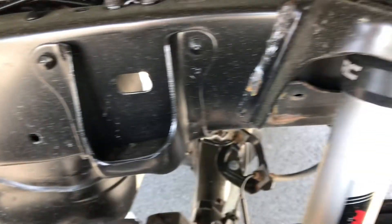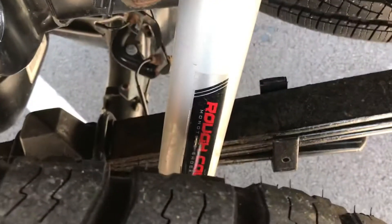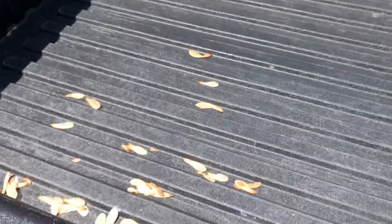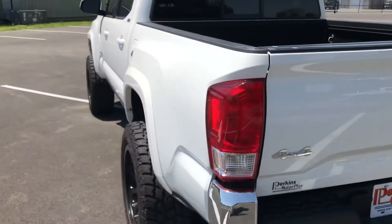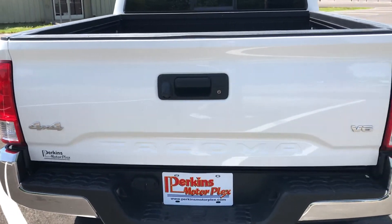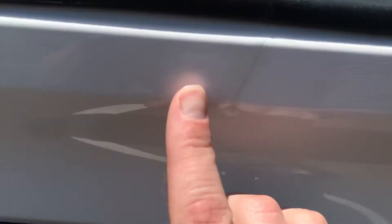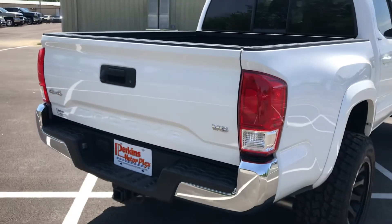No major dings, dents, or scuffs. I've walked around two or three times — I'm sure I can find something minor if I look hard enough. You can see that Rough Country suspension. It does have the bed liner, and there are some nice pockets for storage. Paint's in great condition. There's a little scratch right there that's been touched up — I've got a matching ding on my tailgate.